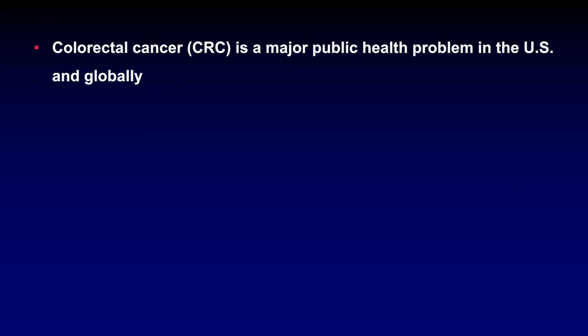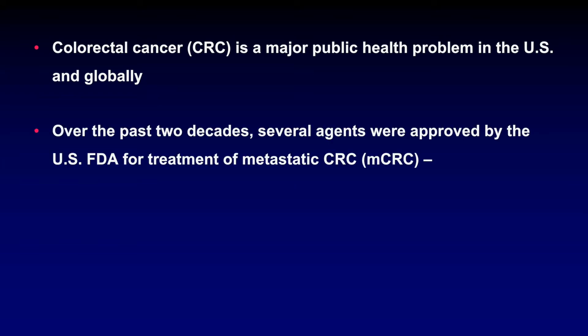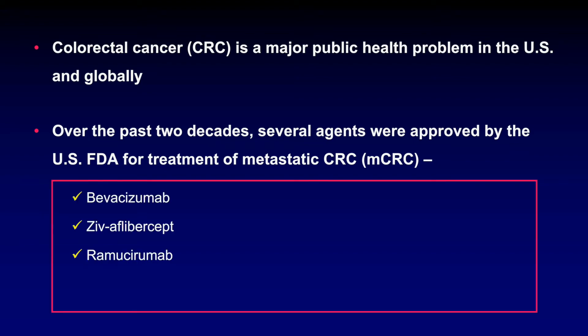Colorectal cancer is a major public health problem in the U.S. and globally. In the U.S., it is the second leading cause of cancer mortality. Over the past two decades, several novel agents were approved by the U.S. FDA for the treatment of metastatic colorectal cancer. These include drugs that target angiogenesis such as bevacizumab, ziv-aflibercept, and ramucirumab.